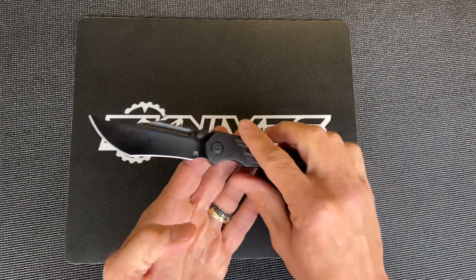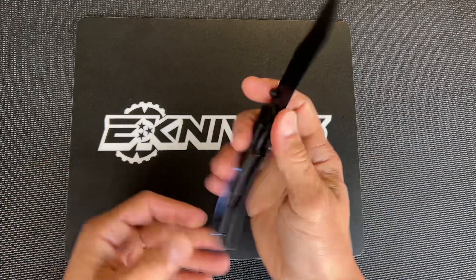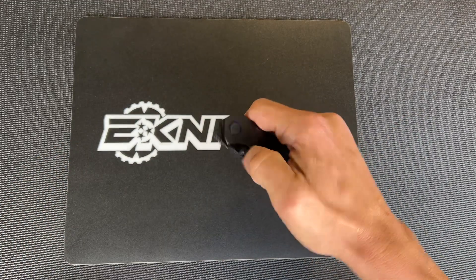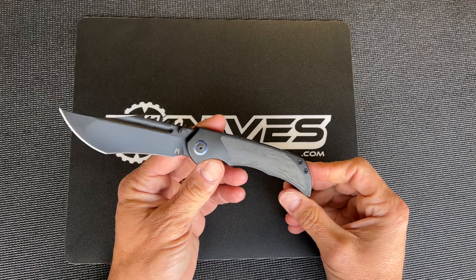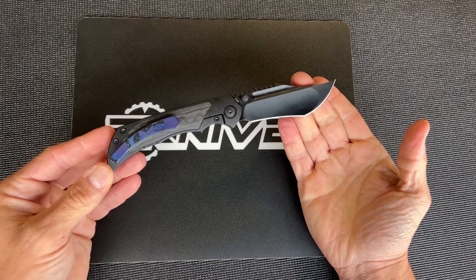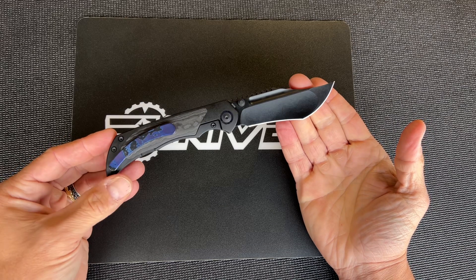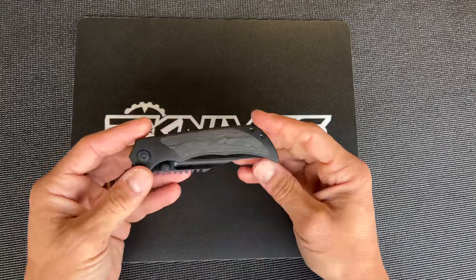The blade is like a bowie drop point tanto — it's kind of got all three options in one. It's more of a tanto, but there's a recurve too. It's kind of all three — whatever you want to call it.